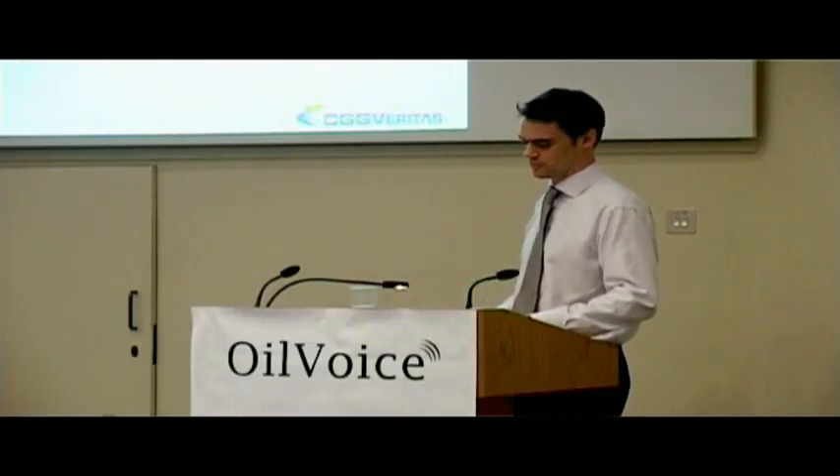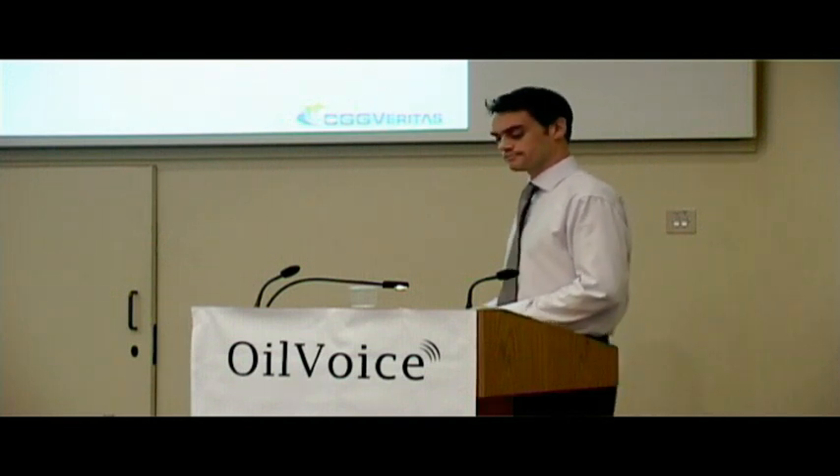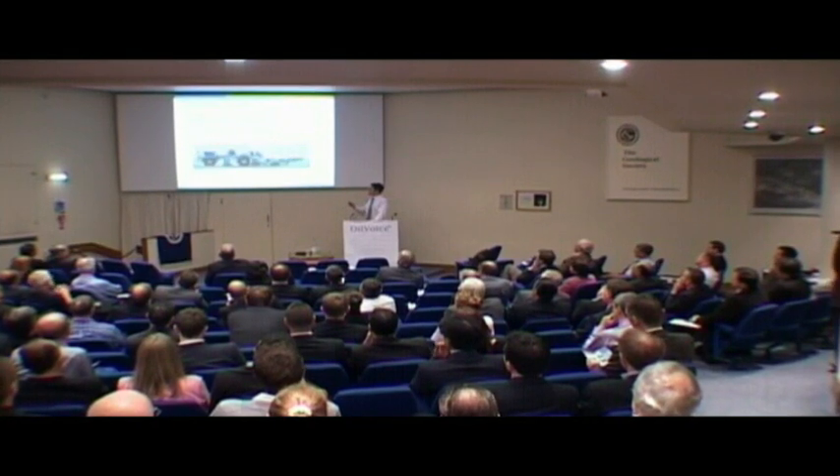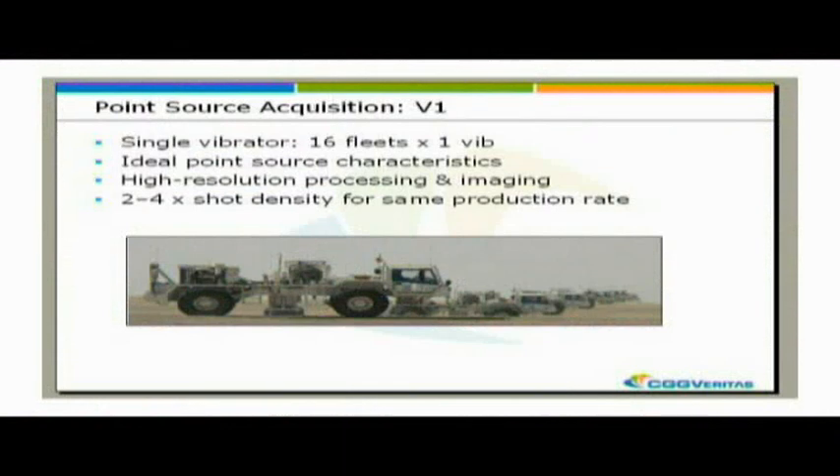A lot has been said about point receiver acquisition, but source arrays are something that have been overlooked for some time. Your standard source array is something like four vibrators - these are big vehicles, so your source array is about 40 metres long, much larger than your receiver array. You're going to suffer from exactly the same problems: intra-array statics and effects which cause signal attenuation and azimuthal effects. The only way forward is to go to some kind of single vibrator acquisition, which is what we've developed with V1. Instead of having four fleets of four vibrators on your crew, you now have 16 fleets of one vibrator.